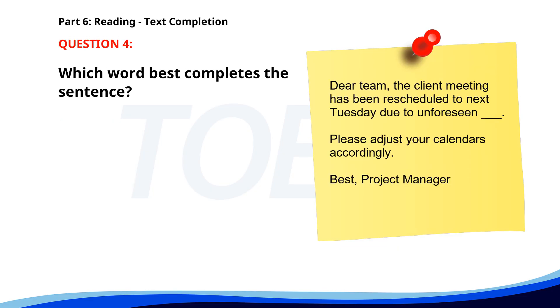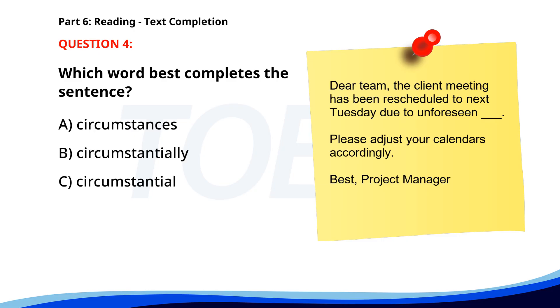Number four. Dear team, the client meeting has been rescheduled to next Tuesday due to unforeseen ___. Please adjust your calendars accordingly. Best, Project Manager. A. Circumstances. B. Circumstantially. C. Circumstantial. D. Circumstance. The correct answer is A: Circumstances.